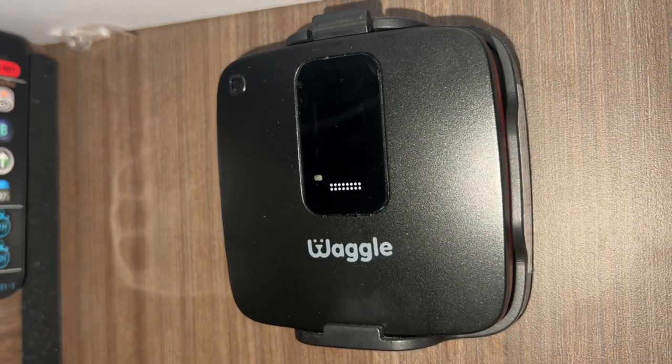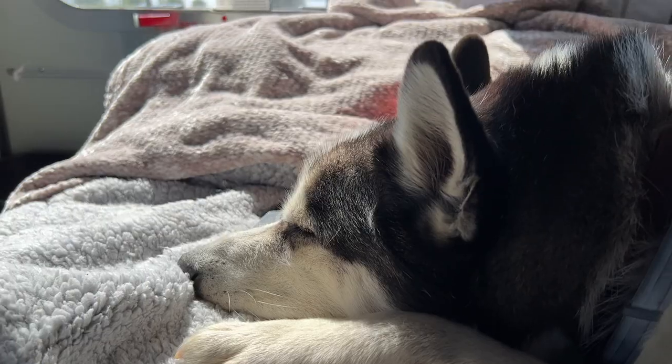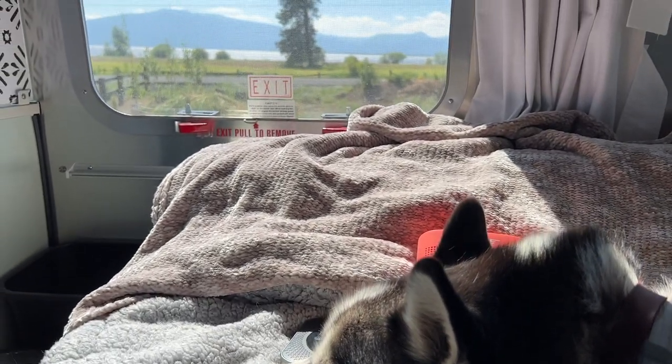If I ever go out of town and I know that the temperature is going to drop below freezing, I set my furnace to a very low temperature just to make sure that my pipes stay heated. And if I'm ever curious what temperature it is in my trailer, I can check my Waggle pet monitor — that not only shows me the temperature, but also the percentage of humidity. So not only does this let me check on the temperature for my dog's sake, but also for my trailer's sake.